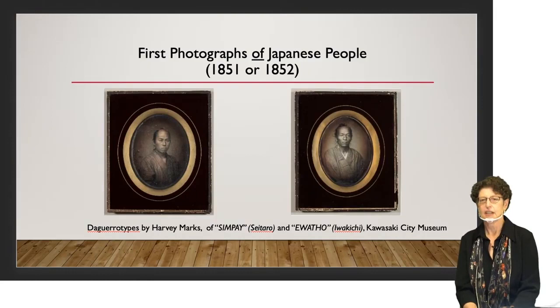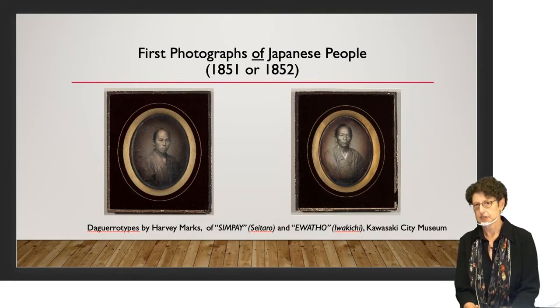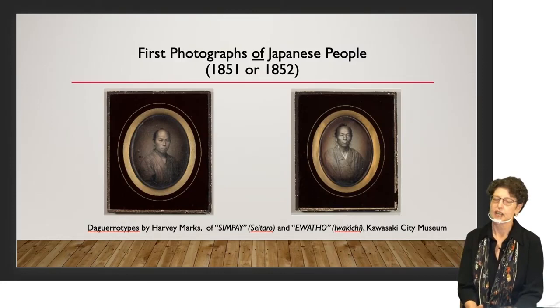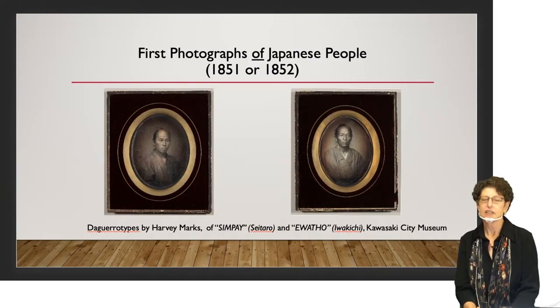And yet we have daguerreotypes taken of Japanese people while Japan was still in that period of national isolation. How could this happen? Photographers weren't allowed in and Japanese weren't allowed out. They were castaways — shipwreck survivors, sailors whose ship was caught in a storm near the coast of Japan. The ship drifted until they were rescued by an American whaler, which took them to San Francisco where they created quite a sensation. Nobody had ever seen Japanese people before, and an American photographer made daguerreotype portraits of each of the men. We have two of them in the exhibition — discovered in Paris in the 1980s and acquired by the Kawasaki City Museum.